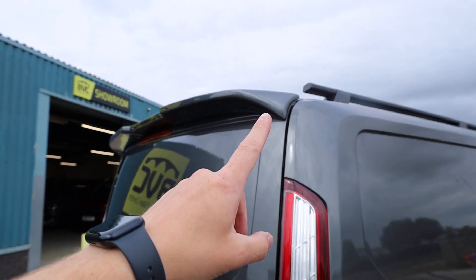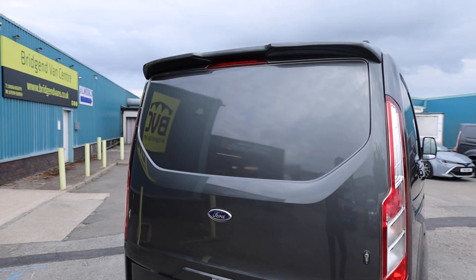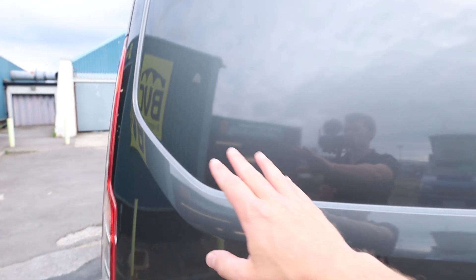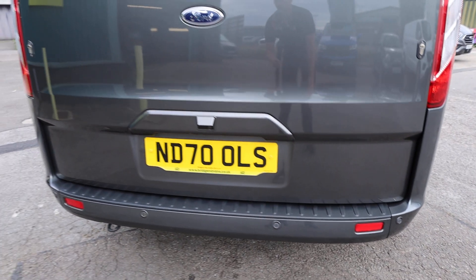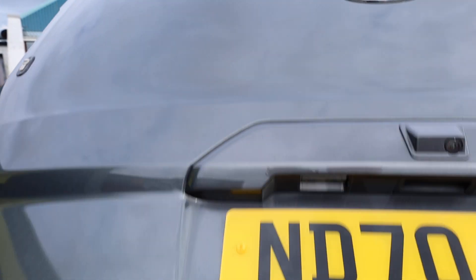Looking here at the rear of the vehicle, we can see that this one has had a lovely rear spoiler fitted to the back, which just ties in with the rest of the sporty trim which has been added. In terms of condition here at the rear, just before I open up the tailgate, the condition is absolutely spot on. The rear bumper is looking very nice, the condition of the paintwork to the tailgate absolutely spot on — there's really not much I can fault.